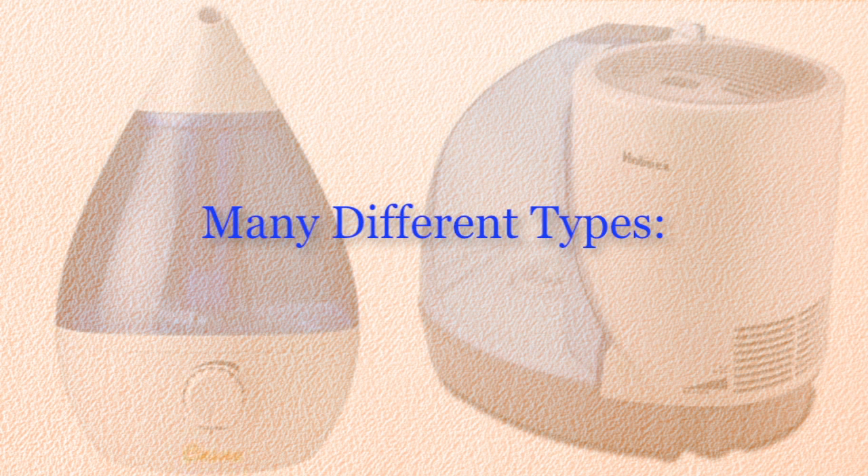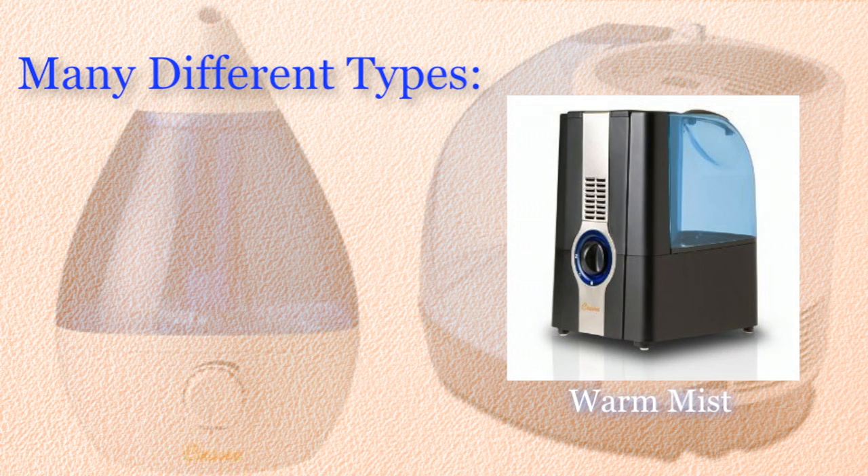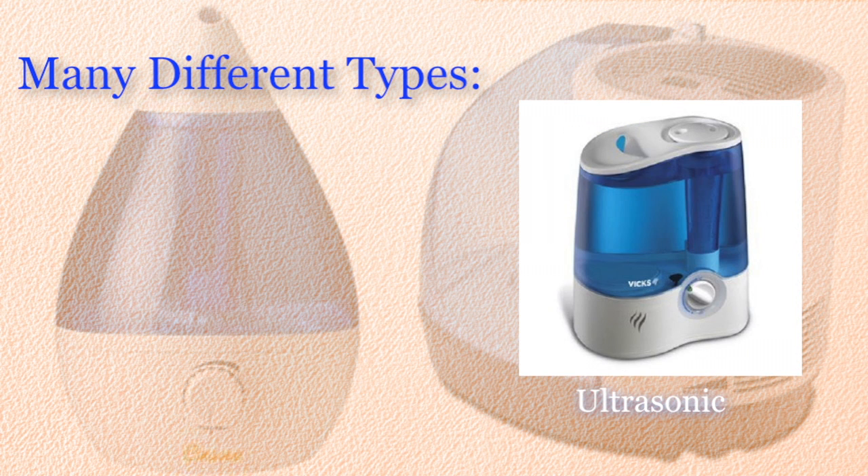Choosing the right humidifier for your home can be hard, as there are cool mist, warm mist, germ defense, ultrasonic, and whole house humidifiers.